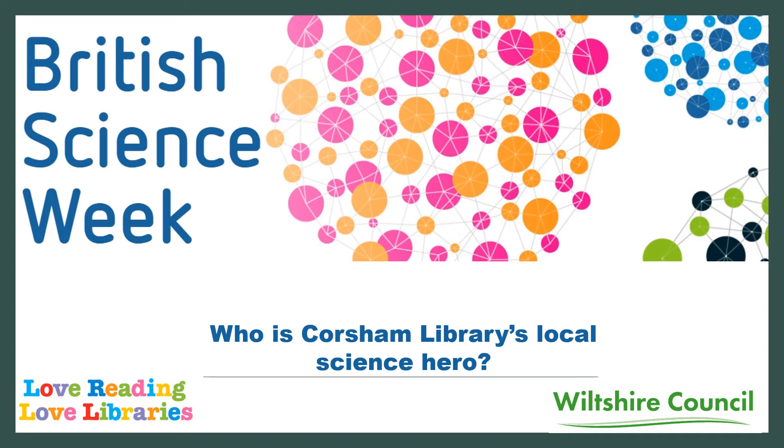This year British Science Week runs from the 5th to the 14th of March, and Wiltshire Libraries is looking at scientists who lived or worked in the Wiltshire area and whose work has made a definite impact on our lives. So who is our local science hero?